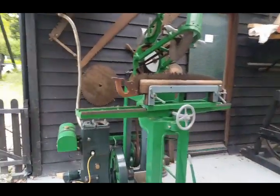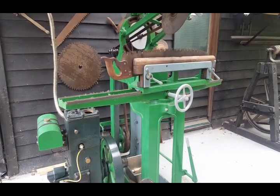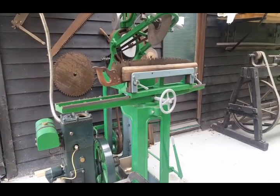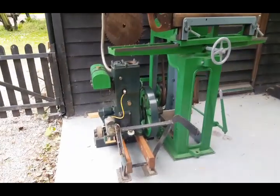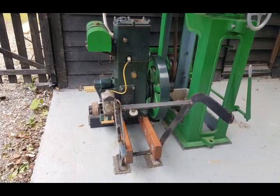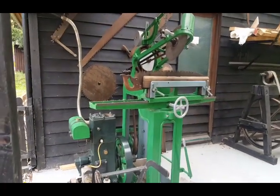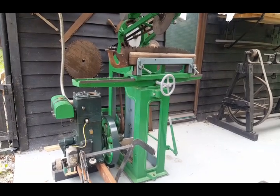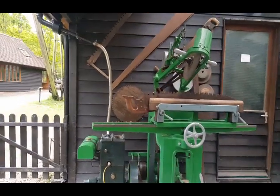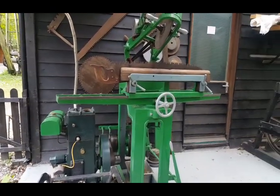Saw sharpener — look! In the days before you threw your saw away and just went and bought a new one of them old hard-point ones, you had a saw sharpener. This one here is run by a Lister diesel engine. There's something to be said for the old ways — the modern world doesn't do nothing for me. Look at that — beautiful, all that machinery just to sharpen your saw.